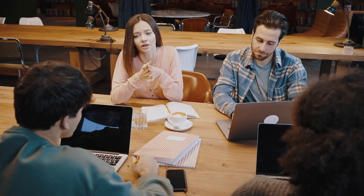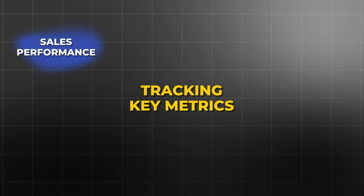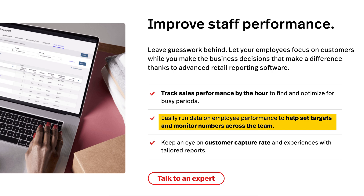Managing a retail team effectively is crucial for ensuring high sales performance and customer satisfaction. Lightspeed POS simplifies employee management by tracking key metrics such as sales performance, hours worked, and shift assignments. The system can generate performance reports that let you assess each employee's contribution to your business, enabling data-driven decisions about staffing, training, and promotions. Lightspeed's time tracking feature ensures that employees clock in and out accurately, helping you manage labor costs and stay compliant with labor regulations. By monitoring employee sales performance, you can identify top performers, reward them accordingly, and provide targeted coaching for those who need additional support.